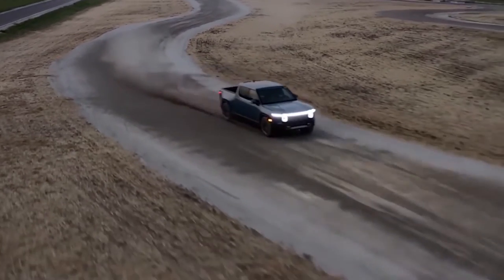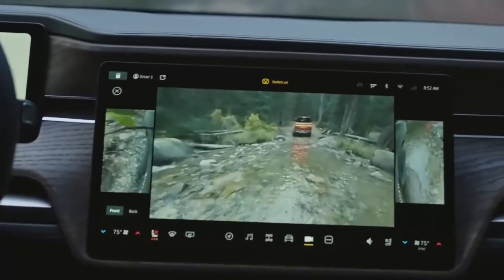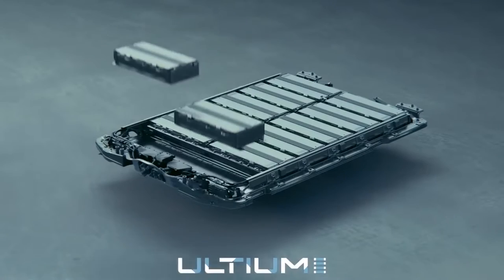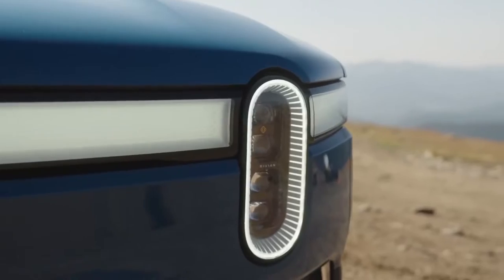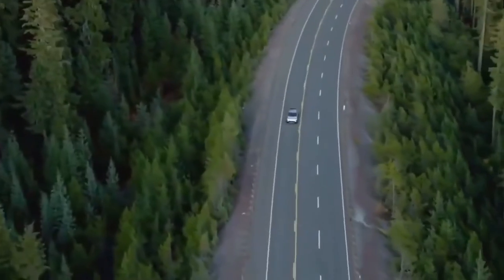An all-wheel drive system lets you send power to each wheel independently, maximizing traction in all demanding conditions and making the ride superb anywhere you are driving. The energy-dense battery packs evenly distribute weight on the wheels so that the vehicle anchors to the ground smoothly, even at higher speeds and while turning.